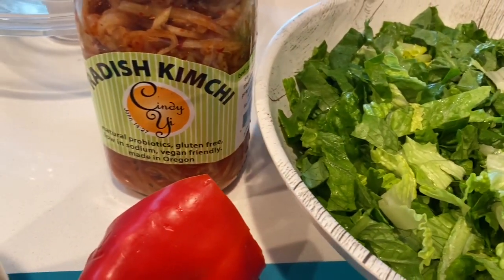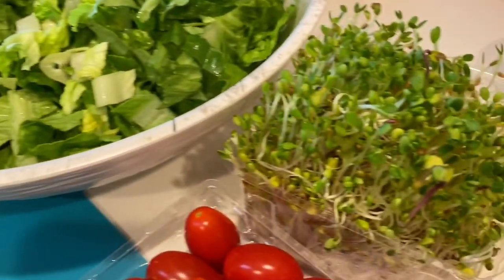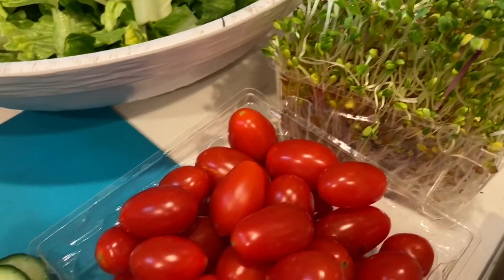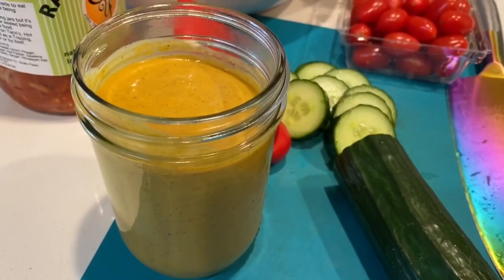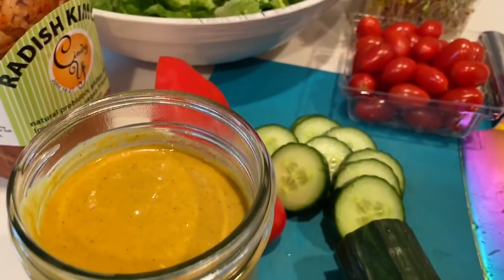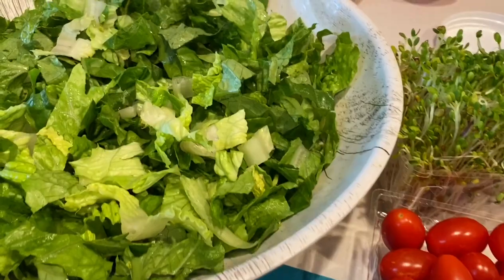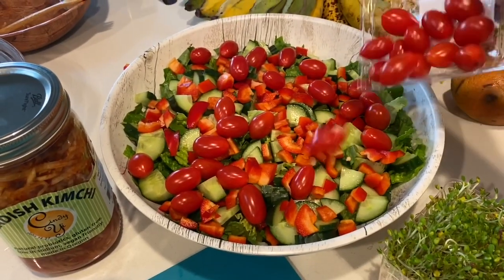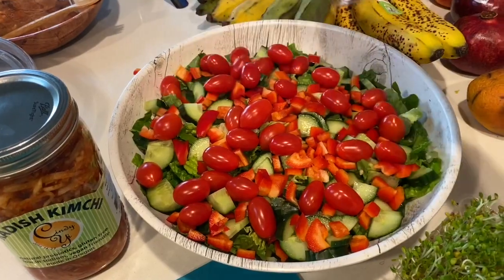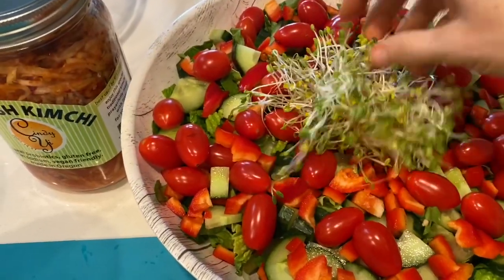I pulled out kimchi, had a bell pepper, some tomatoes, some sprouts, and decided on the smoky tomato tahini dressing from Meal Plan Volume Three. It's got sun-dried tomatoes, tahini, some smoked paprika, garlic, and coconut aminos — all that good stuff. Then I added all the chopped ingredients: the bell pepper, cucumber, and sprouts.